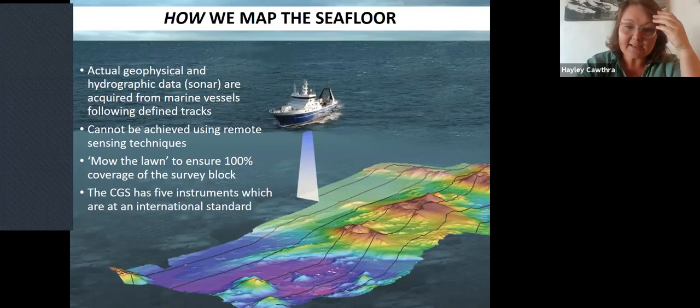It takes a fair amount of time — especially for multi-beam, which works on a swath system. The shallower the water depth, the narrower the swath; the deeper the water, the wider the swath. So mapping the continental shelf is particularly challenging because it's generally quite a shallow environment.